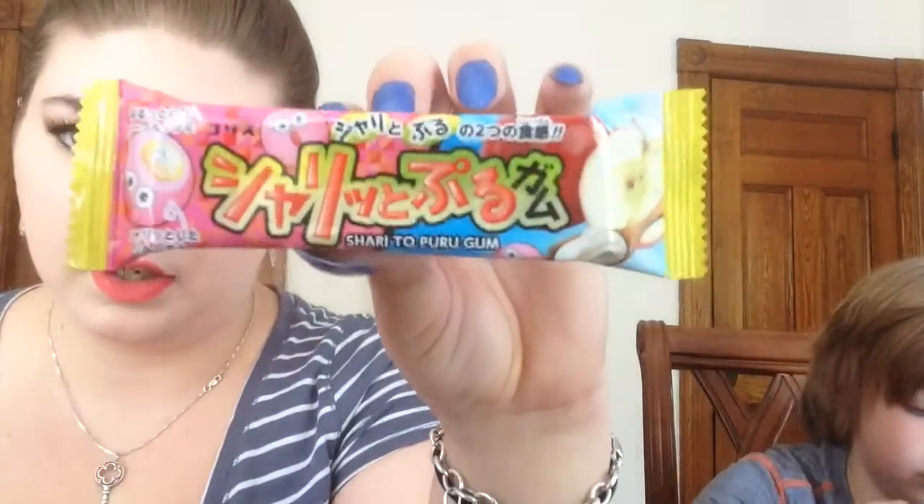Oh, this is gum! So I'm definitely not gonna try this one yet. It's apple gum, and I don't want to sit here and munch on gum the whole time. I have two or three gum products in here — so three of these are actually gum.